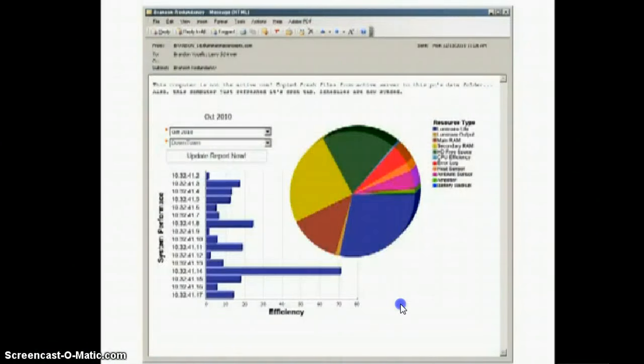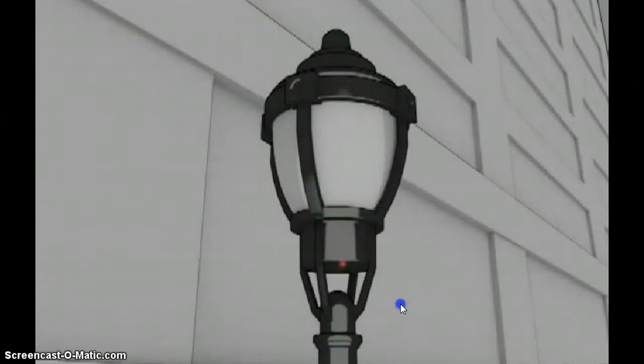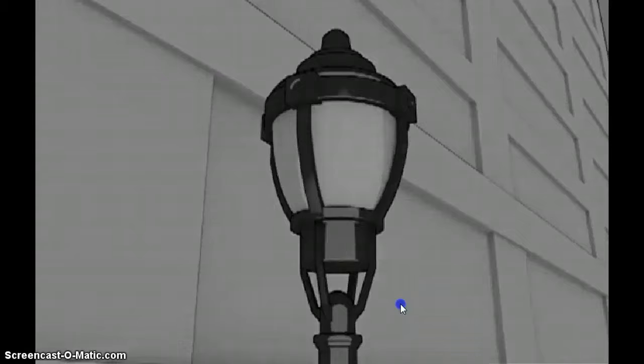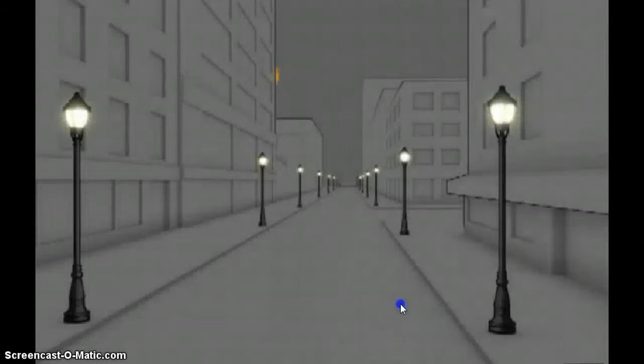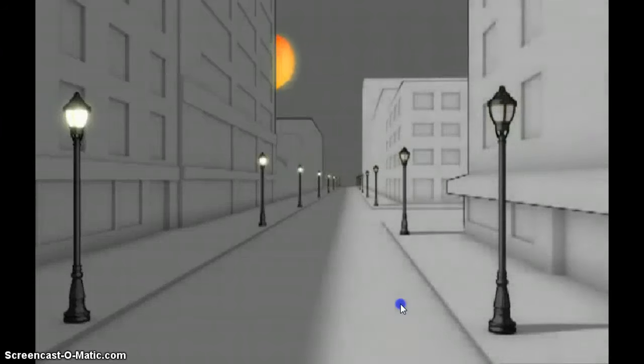Reports can be generated nightly, and internal LED indicators let service techs know what fixture needs tending to, even though the location is logged in the report. IntelliStreet is so smart that it can know where the sun is and turn off one side of the street before the other.